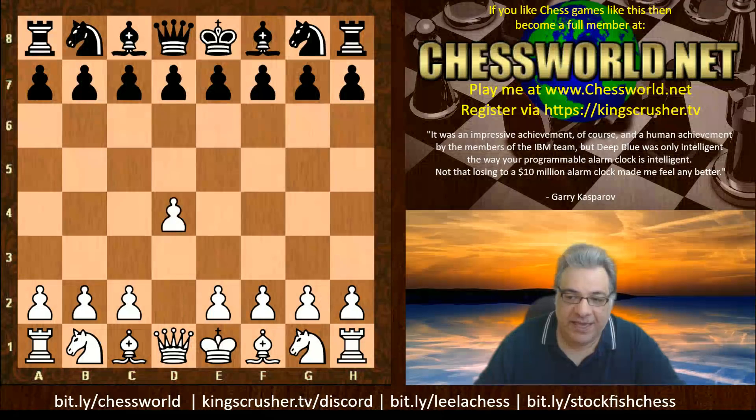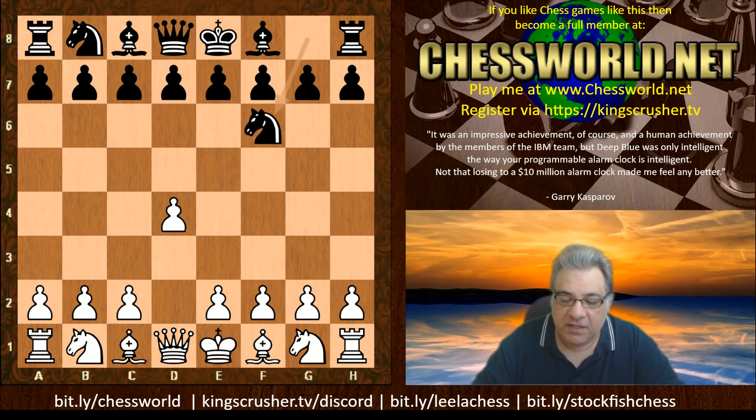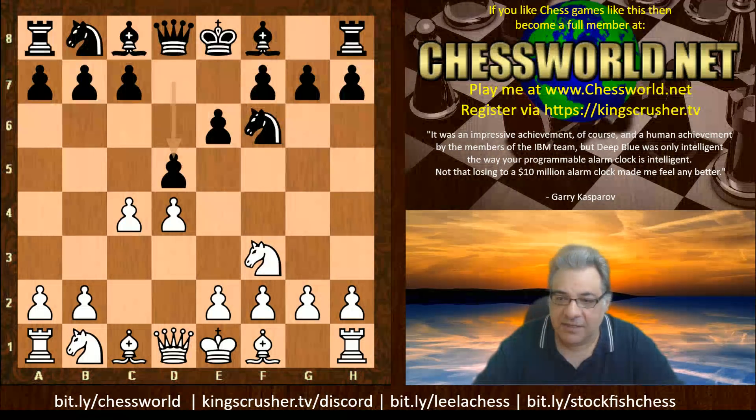The time limit is a rapid time control. We have d4 for Magnus, Nakamura plays Nf6, c4, e6, Nf3 — we have a Queen's Gambit Declined for the moment — Nc3, Bishop e7.